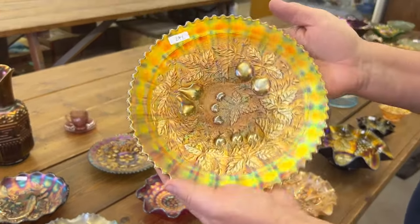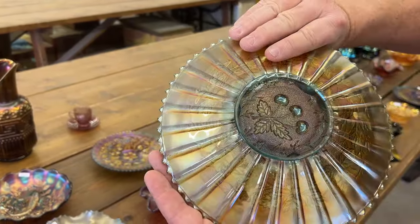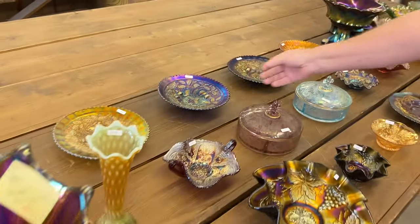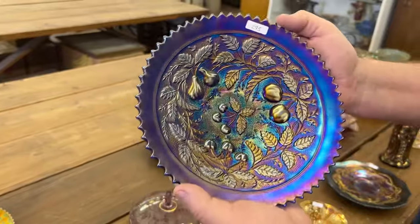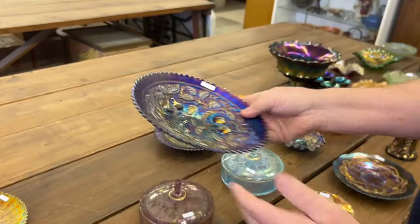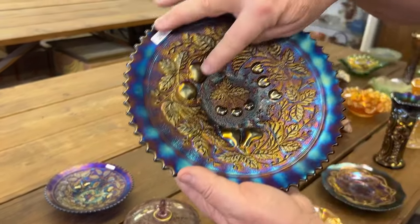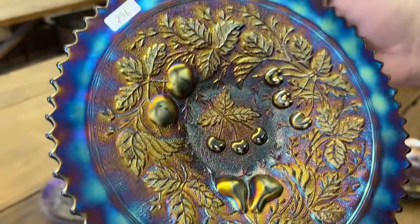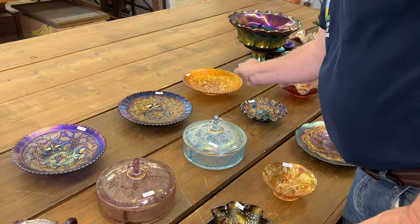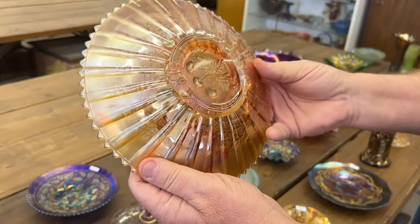Here's an aqua one — we can't find any opal on it, so we're calling this one just a straight aqua. Really nice. Here's a stippled blue one, Three Fruits, rib back. Now here's a purple one — notice the little bitty rubs on the fruit, not too bad. And here's a stippled marigold Three Fruits. Nice run of Three Fruits plates.